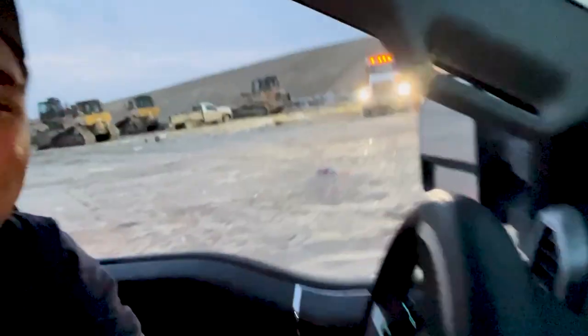We just pulled up to the dump at seven in the morning. It looks like the dump is already full of activity — full of cars, full of people — which is a great thing, means everything is working properly. We're reversing and dumping now.